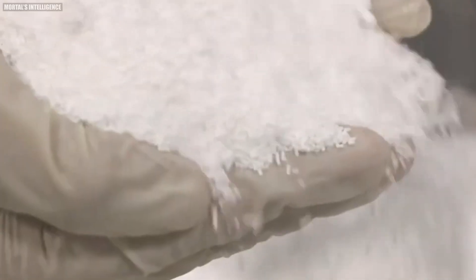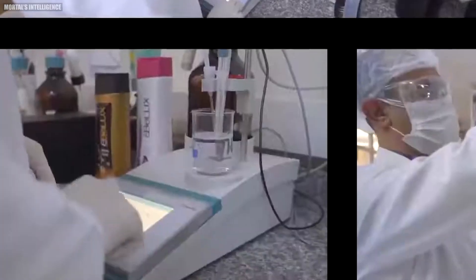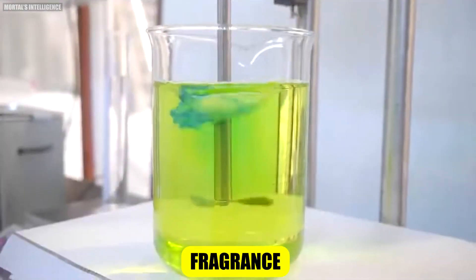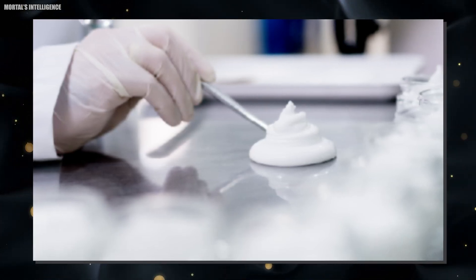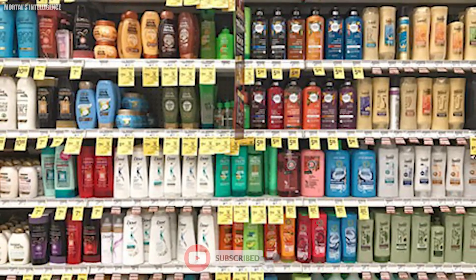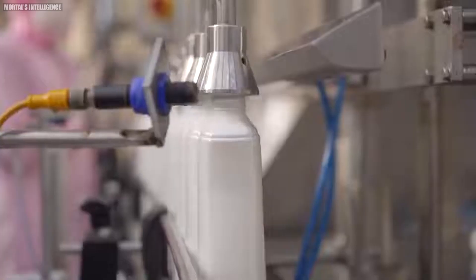Next comes the quality control stage. Samples of the batch are taken and undergo rigorous testing. Chemists check factors like pH, viscosity, color, and fragrance to ensure the shampoo meets all specifications. They also perform stability tests to ensure the product will remain consistent over time and won't separate or deteriorate on the shelf. If any issues are detected, the batch may need to be adjusted or, in rare cases, discarded and remade.